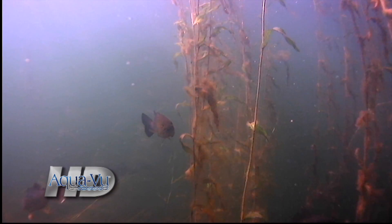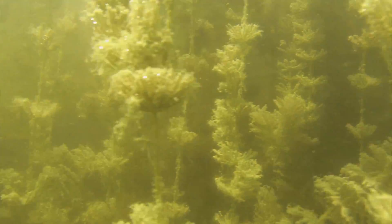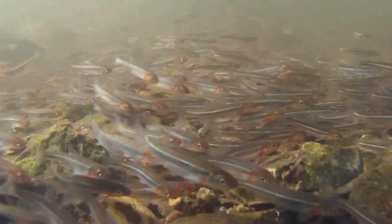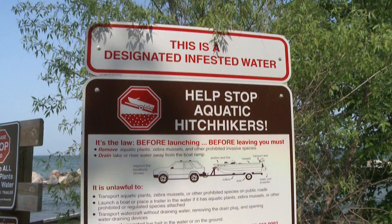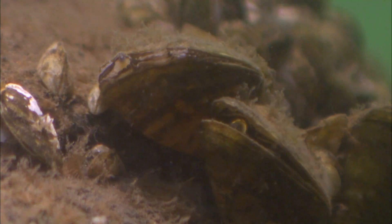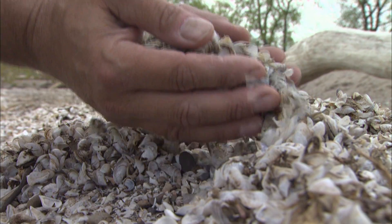Today's anglers have learned to identify a host of fish-holding vegetation types: cabbage, coontail, elodea, and milfoil. Same goes for the food fish eat: shad, shiners, panfish — the list goes on. But where we fall short is learning to identify the many forms of aquatic invasive species, or AIS, that exist in some of our region's waters and taking the steps necessary to prevent their spread.